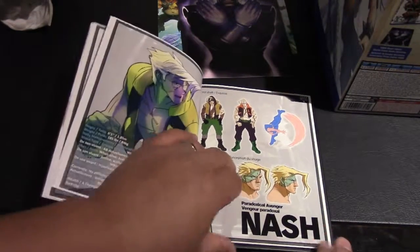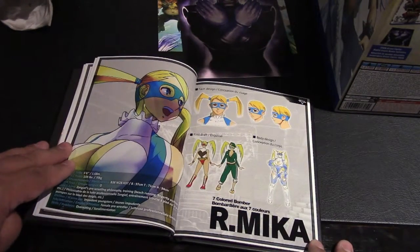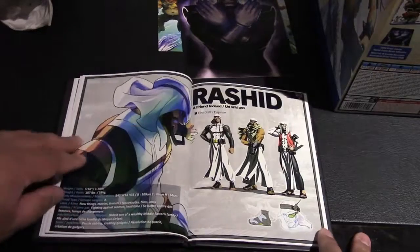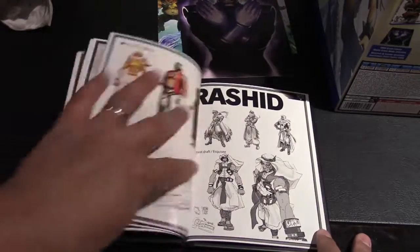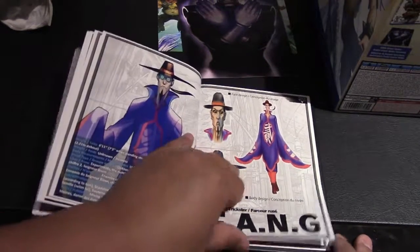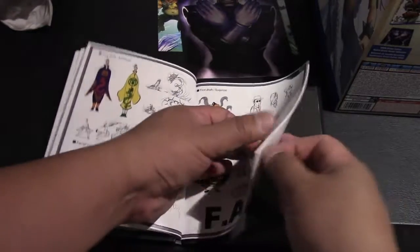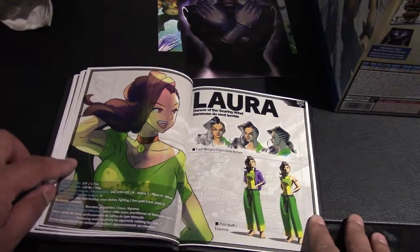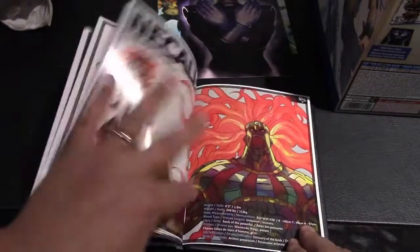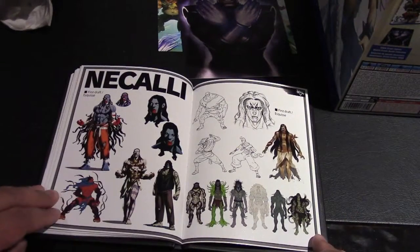You also have Nash — or Charlie — and Birdie makes a comeback in Street Fighter 5. Then you have R. Mika, Karen, and Rashid — he's a new character, all about the internet and technology. There's Fang, who I believe is another new character as well.